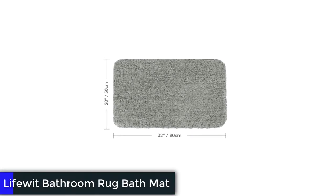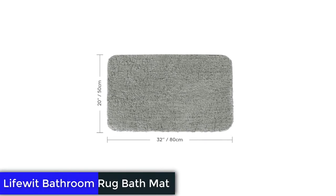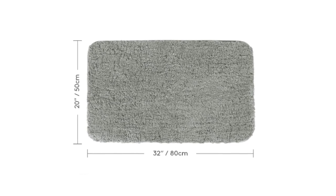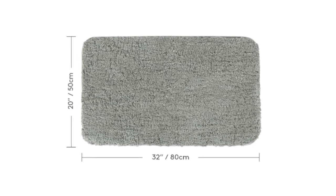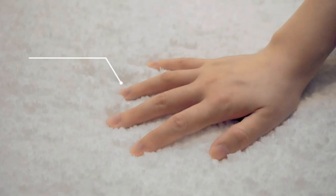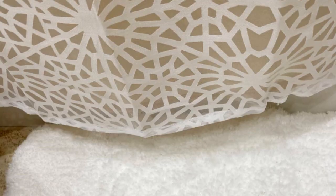Number 2: LifeWit Bathroom Rug Bath Mat. For those looking for a super-soft bath mat, this is the one to get, earning a perfect score for comfort during testing. The ultra-thick, high-pile LifeWit Bathroom Rug is very reasonably priced, highly absorbent, and feels amazing underfoot, almost like Sherpa.